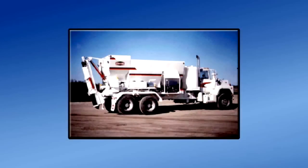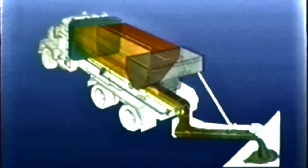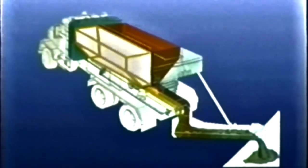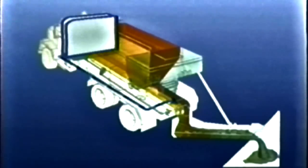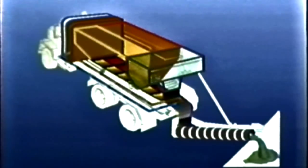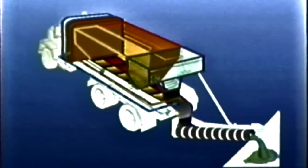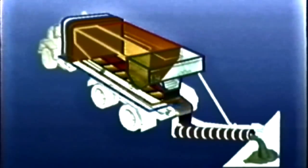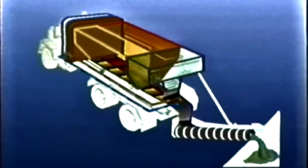Rapid set concrete is prepared at the job site using a mobile mixer. These machines operate like a portable batch plant, in that each component — cement, sand, stone, additives, and water — is in its individual compartment on board the truck. The sand, stone, and cement are conveyed by a belt, while the additives and water are pumped through the rear of the truck where all components are properly mixed and discharged.